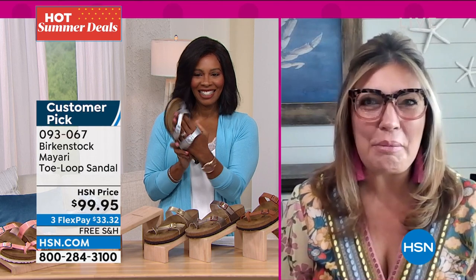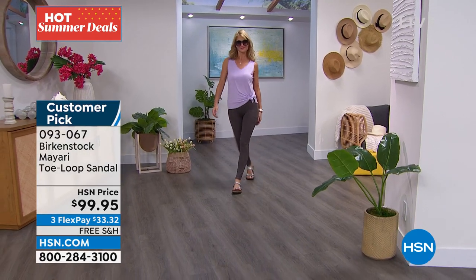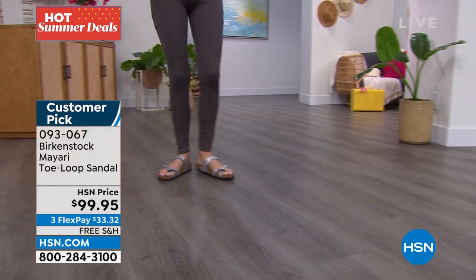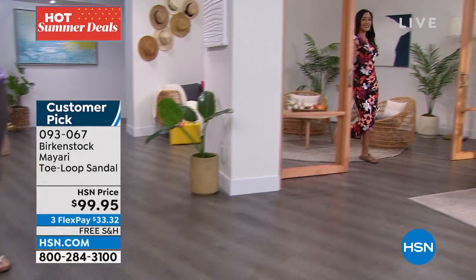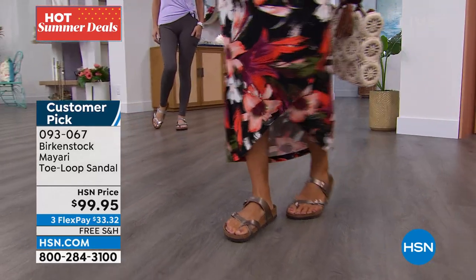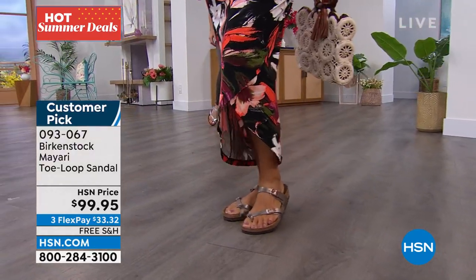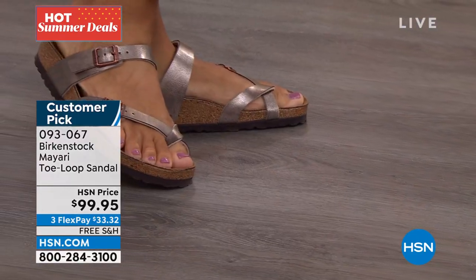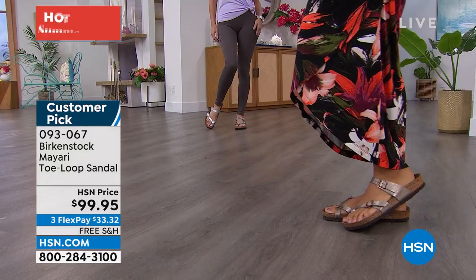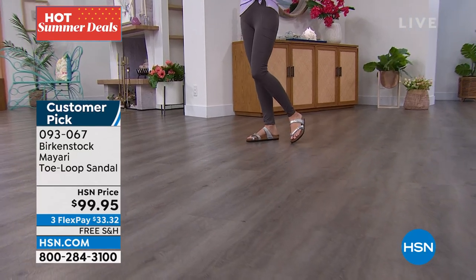We love our Birkenstock, and I'm so happy to be here again on a Sunday morning walking you through the brand and all these great silhouettes. When we talk about Birkenstock, we really have to talk about that footbed. Birkenstock has been around since 1774 — there is not another company that can say that. You know you're getting quality, authentic product from a company that's been around since 1774, and the DNA of our brand is this footbed.